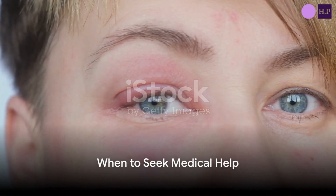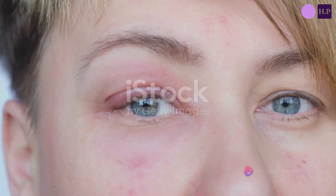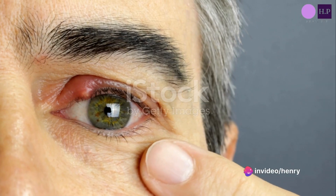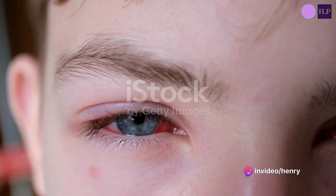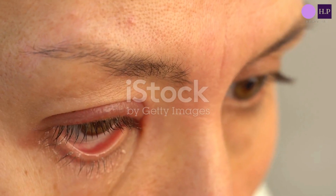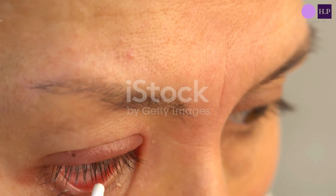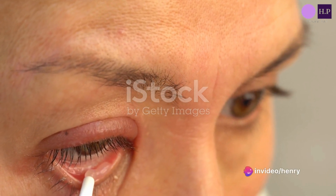If your stye persists after one to two weeks of using warm compresses, or if it gets very large, bleeds, affects your vision, or if the redness or swelling spreads to your cheek or other parts of your face, it's time to see a doctor or nurse. They may prescribe a cream or ointment for the eye and eyelid, antibiotic medicines, or even perform a procedure to drain the stye.